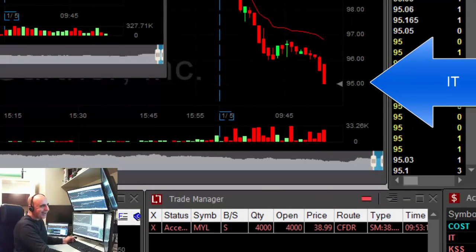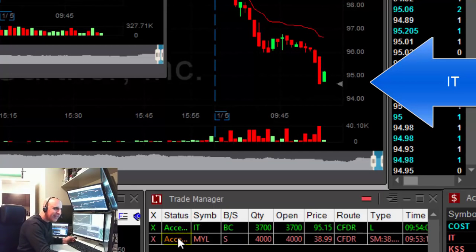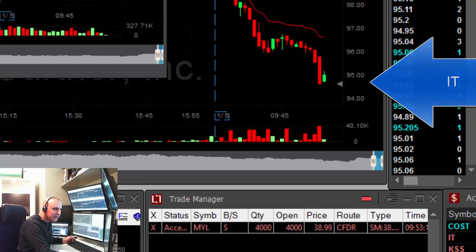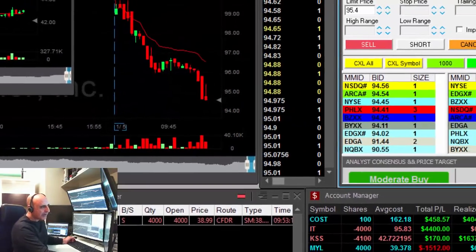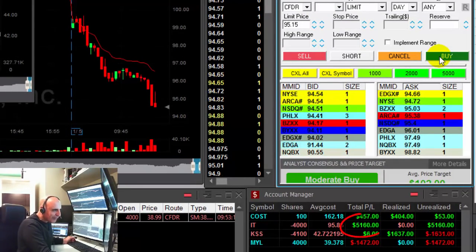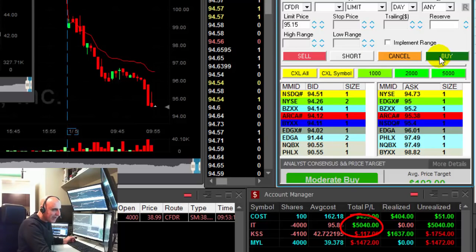I did not expect to see that so fast — look at it go, oh my god! Just tried to cover — missed it. Hopefully it's going to come back again. I'm taking a big risk here. New low — getting ready to cover. $5,000 up. Any pullback now.